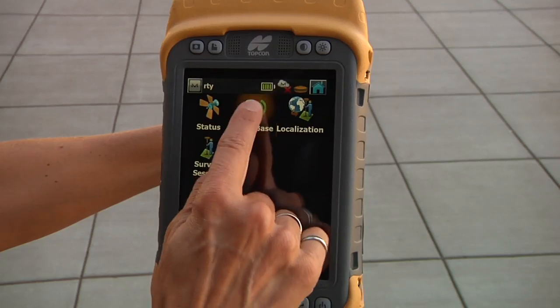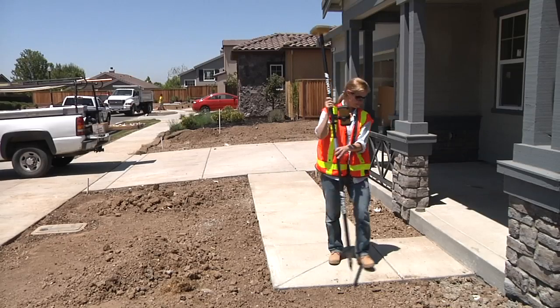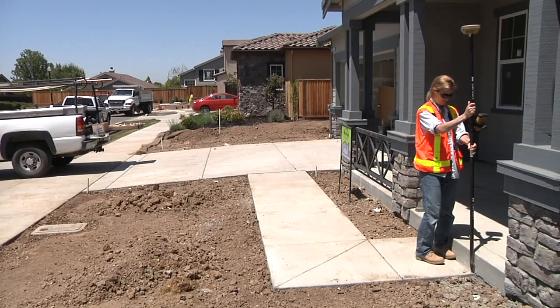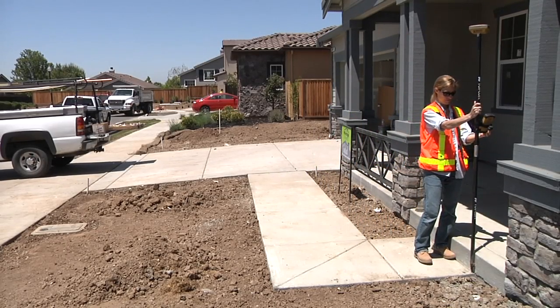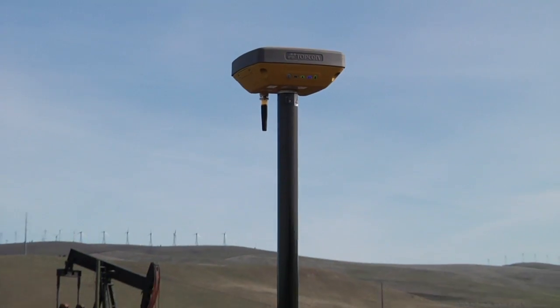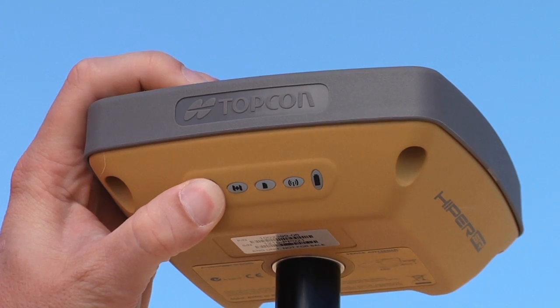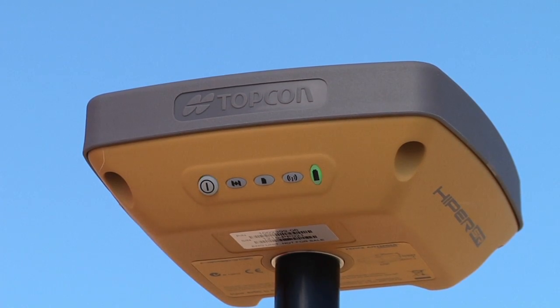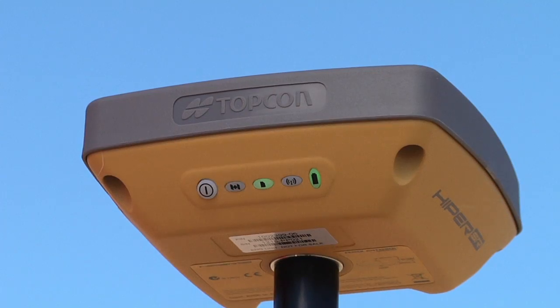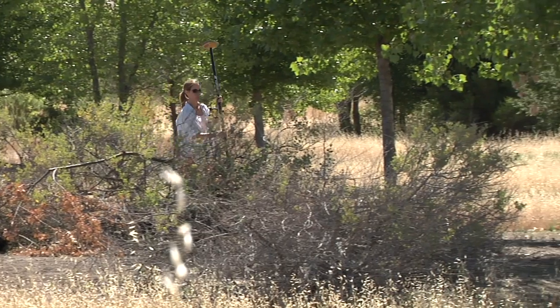Whether you've used RTK GNSS before or are just getting started, Hyper SR makes any mapping or staking project a breeze. However, don't think you will be sacrificing quality for value. The Hyper SR is still built with the best technology available, like the new Topcon Vanguard GNSS chipset and the advanced fence antenna technology, which makes the Hyper SR both a powerful and efficient tool.